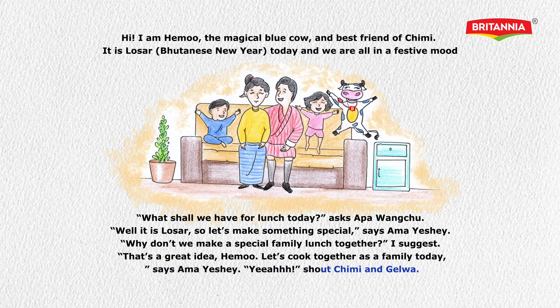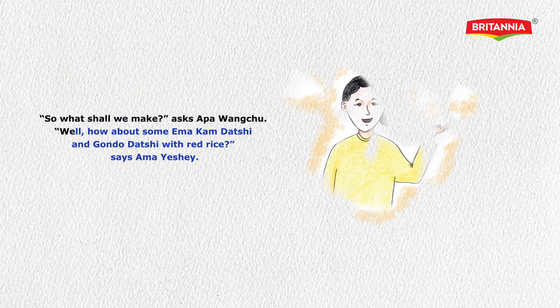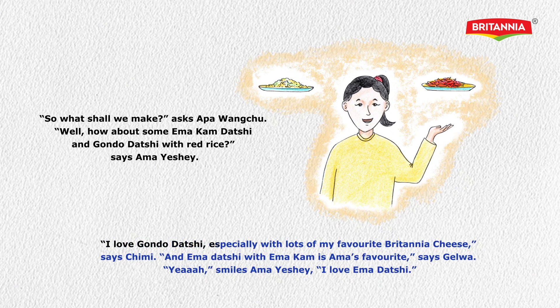Chimmy and Gyalwa shouted 'Yay!' 'So what shall we make?' asks Appangachu. 'How about some Imakon Datsi and Gondol Datsi with red rice?' says Ama Ishe. 'I love Gondol Datsi, especially with lots of my favorite Britannia cheese,' says Chimmy. 'And Ema Tatsi with Imakon is Ama's favorite,' says Gyalwa. Ama Ishe smiles.